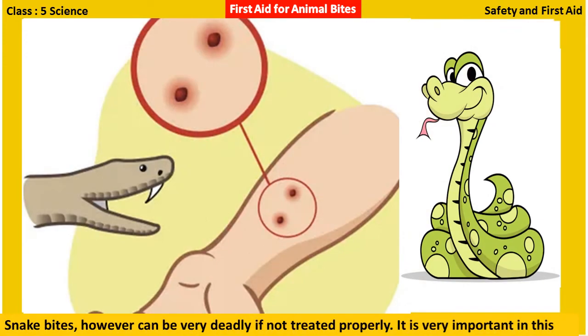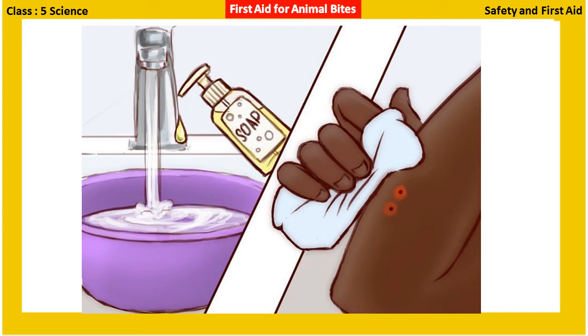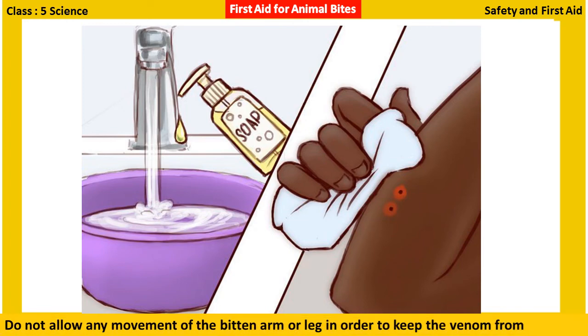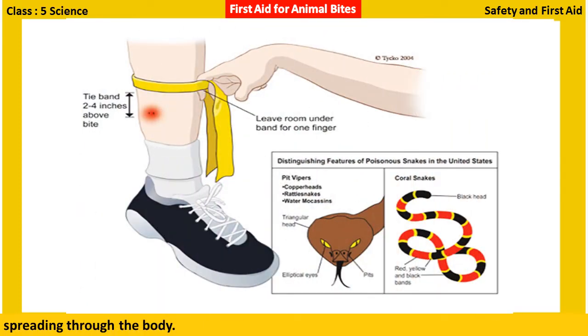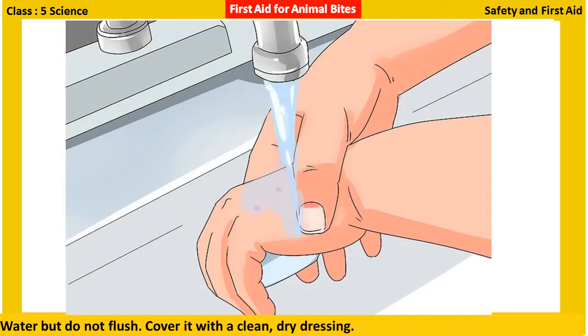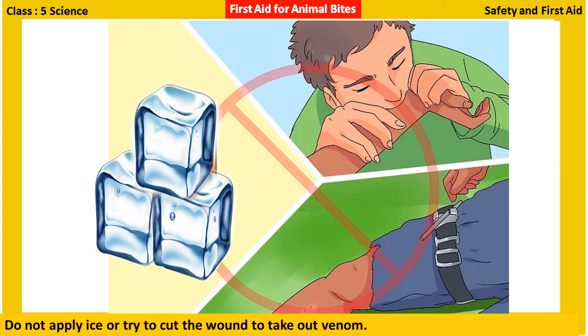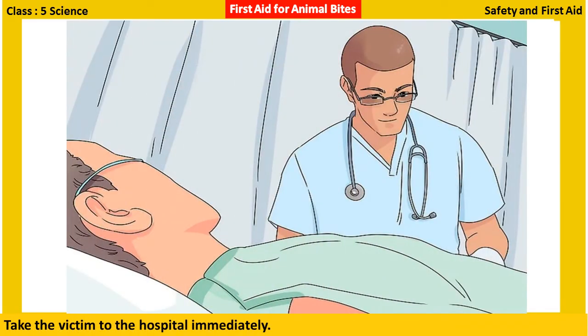Snake bites can be very deadly if not treated properly. It is very important to calm the person down. Do not allow any movement of the bitten arm or leg, in order to keep the venom from spreading through the body. Position the victim such that the bite lies below the level of the heart. Clean the wound with water but do not flush. Cover it with a clean dry dressing. Do not apply ice or try to cut the wound to take out venom. Take the victim to the hospital immediately.